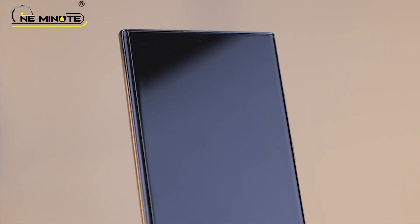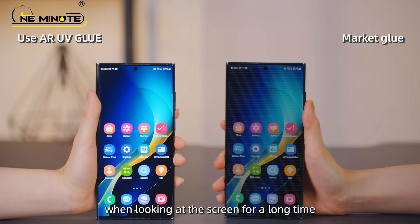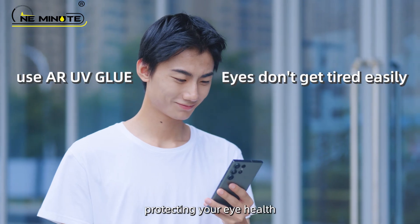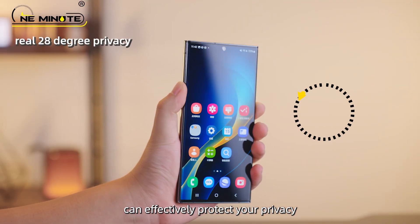Perfect size. After use, the light transmittance will be higher, making your eyes less fatigued when looking at the screen for a long time. Easy to stick and disassemble. High transparency, protecting your eye health. Its anti-peeping angle of 28 degrees can effectively protect your privacy.